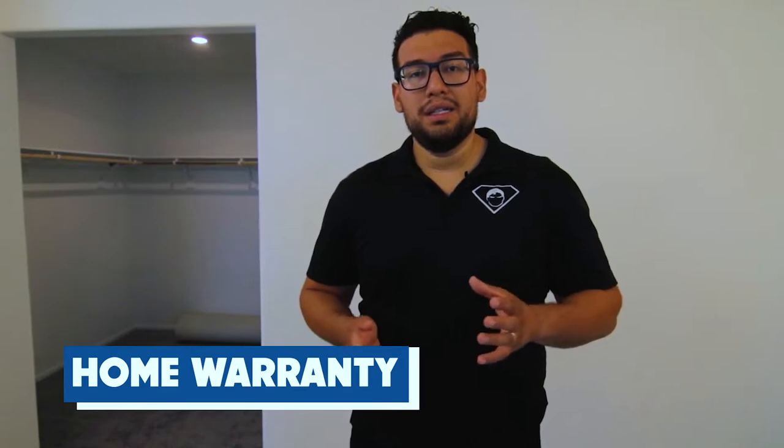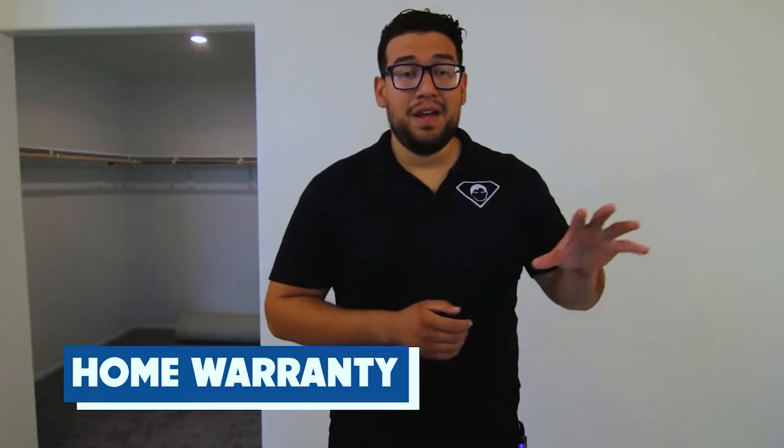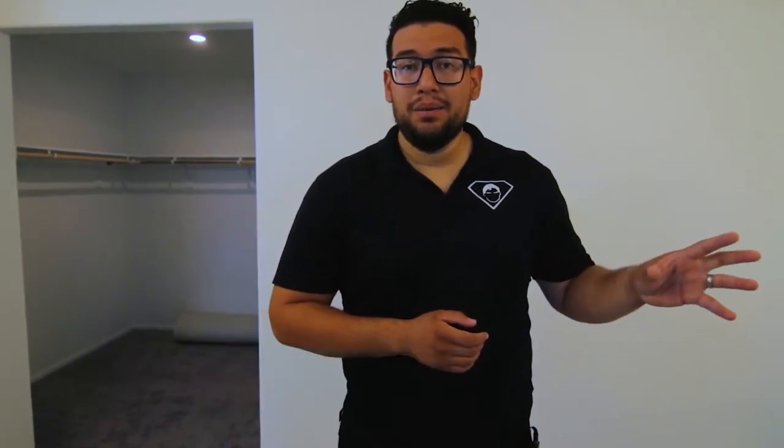On a traditional home, you don't have a one-year warranty for anything major on the property. Usually in previous markets the seller would pay for what's called a home warranty — it's not as extensive as the new home builder warranty, but it will cover your AC and water heater, which are the major components that go out, especially here in Vegas.